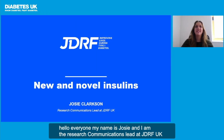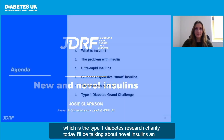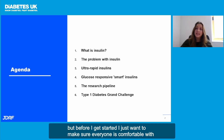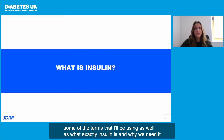Hello everyone, my name is Josie and I am the research communications lead at JDRF UK, which is the type 1 diabetes research charity. Today I'll be talking about novel insulins, an exciting area of science that includes fast-acting insulins and smart insulins. But before I get started, I just want to make sure everyone is comfortable with some of the terms that I'll be using, as well as what exactly insulin is and why we need it.